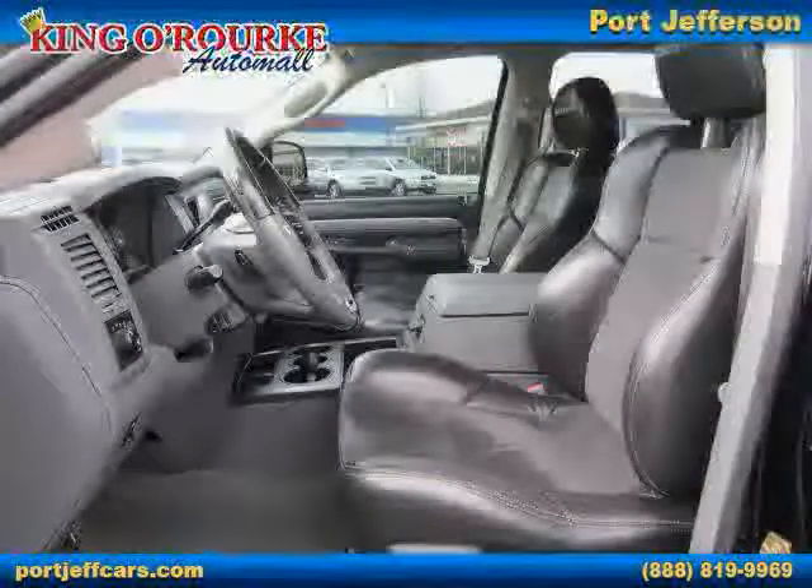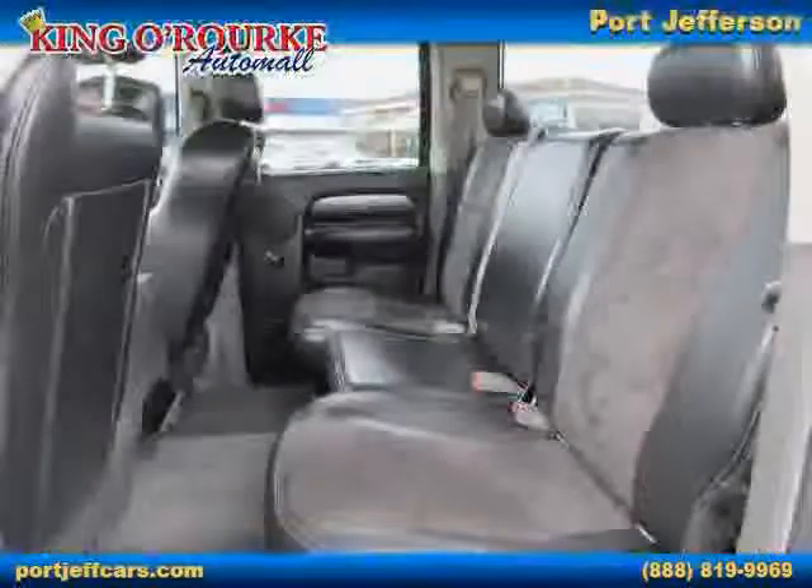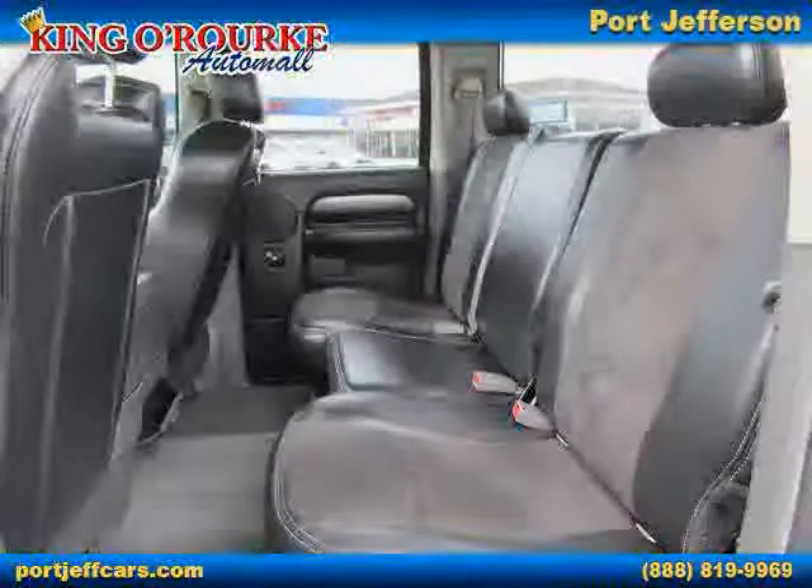The low, low mileage of 49,173 miles makes this Ram SRT10 an easy choice for you.